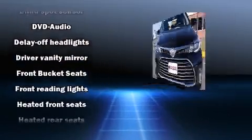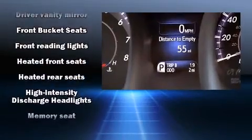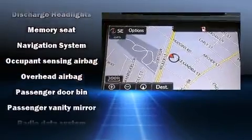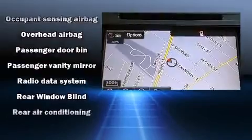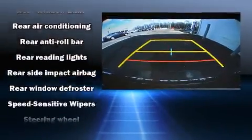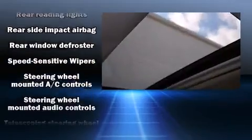Passenger security is always assured thanks to various safety features such as dual front impact airbags, traction control, an emergency communication system, and four-wheel disc brakes with ABS. Brake Assist technology provides extra pressure when applying the brakes.